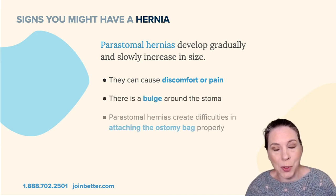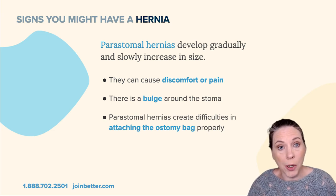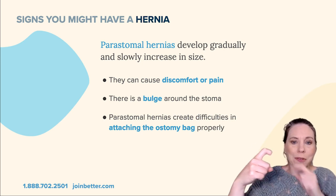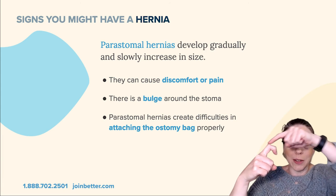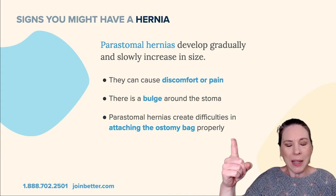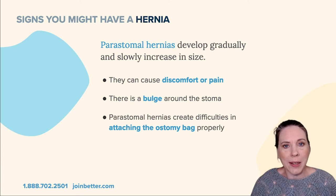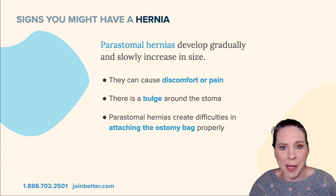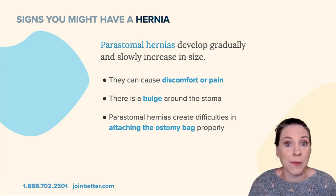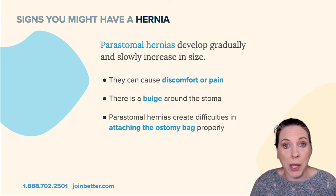It can be very difficult to have an ostomy barrier attached around a peristomal hernia. The way I like to explain it: if you've ever had a cut on your knuckle and tried to put a band-aid around it, when you straighten and bend that knuckle the band-aid loosens up. It's the same idea with an ostomy barrier — there's going to be a lot of flexion that causes the barrier to pull away from the bulge. But in a little while I'll talk about some specific ostomy barriers that will help you solve that problem.